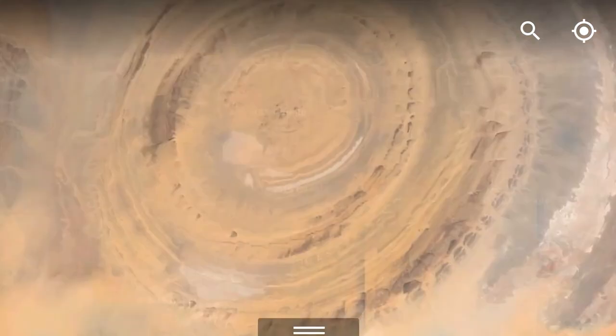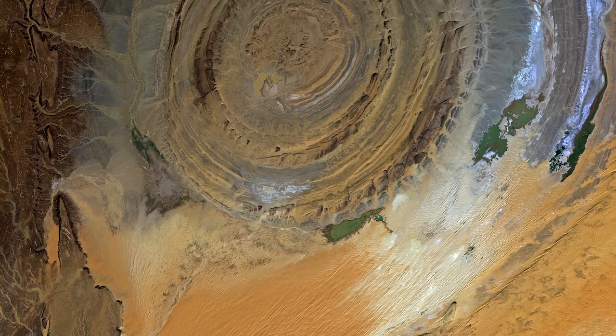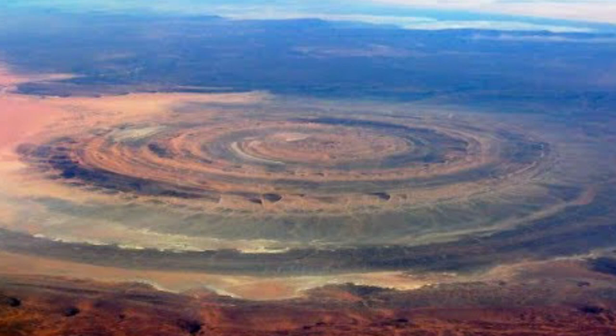The rings are made of different types of rock that erode at different speeds. The paler circle near the center is volcanic rock created during that explosion. Fascinating — but maybe you didn't know: some people believe that the Eye of the Sahara is actually the remains of the mythical city of Atlantis. I'll let you decide.